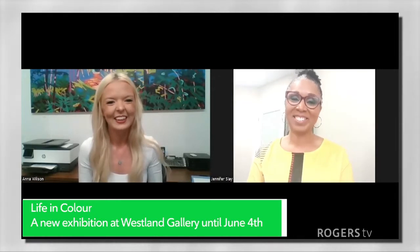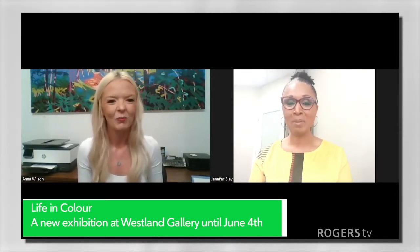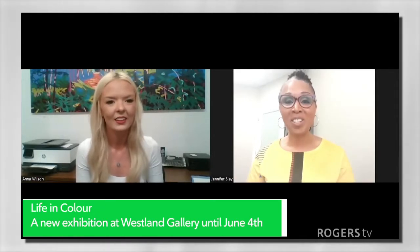Hello, Anna, and welcome to the show. Thank you so much for having me. So tell us more about the Westland Gallery and the artist exhibition.